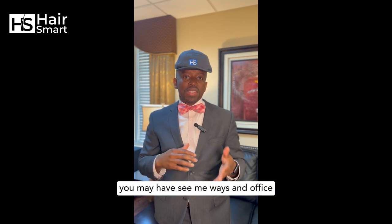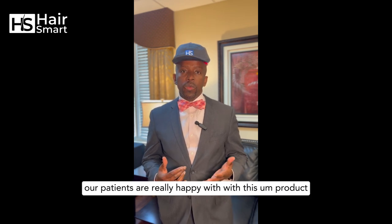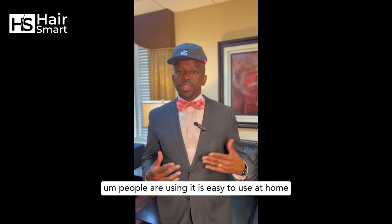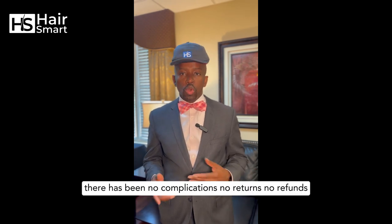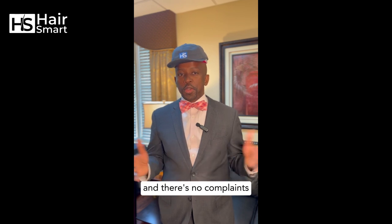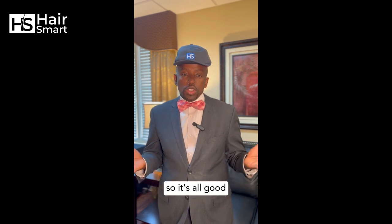You may have seen me wearing it around the office. With HairSmart, our patients are really happy with this product. People are using it, it's easy to use at home, and there have been no complications, no returns, no refunds, and no complaints. I love it when our patients don't have problems — so it's all good.